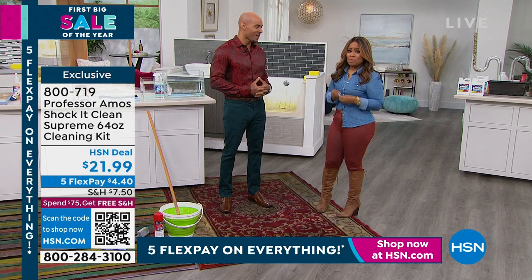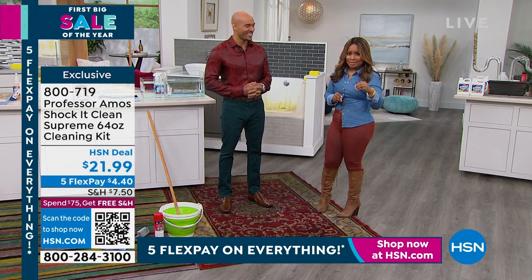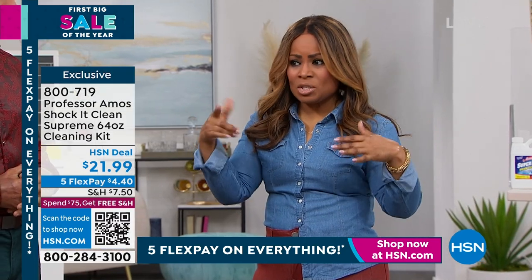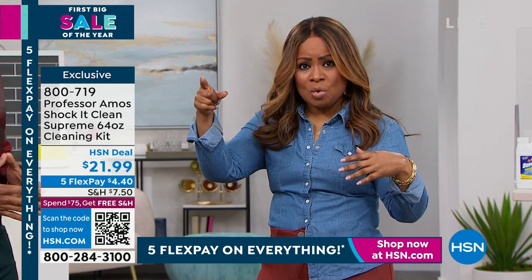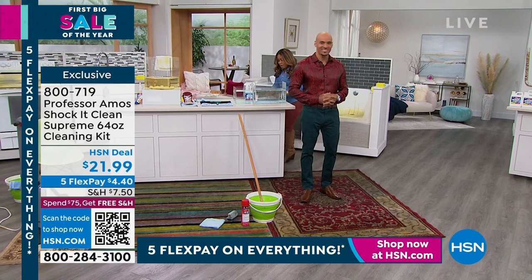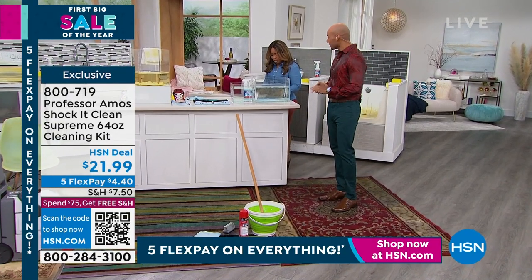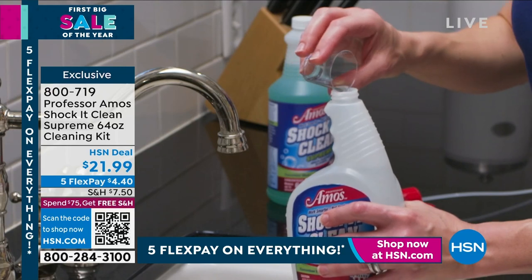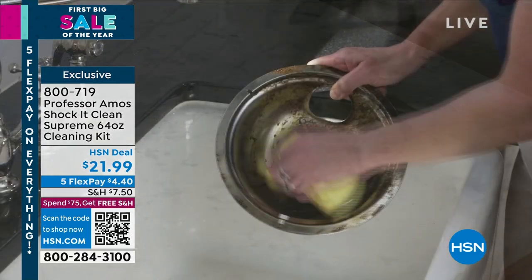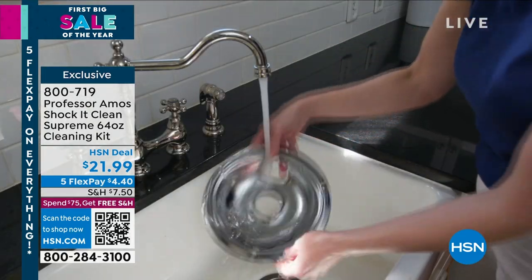We're going to start off with the universal number one best-selling Shock It Clean. Shock It Clean really speaks to the whole story. I'm going to walk over in a moment and show you your choices. If you use this product, please give us a call — we'd love to hear from you. Amos, you're anxious to get started. Here's what you get — isn't this an interesting setup?